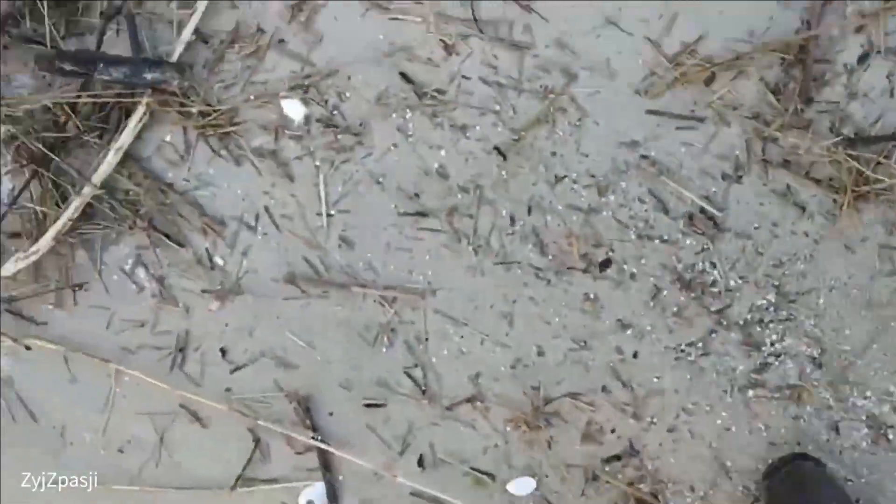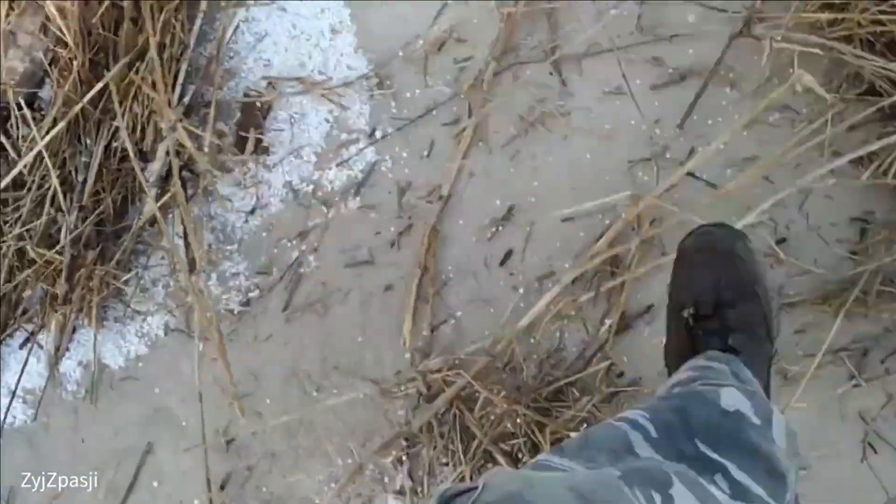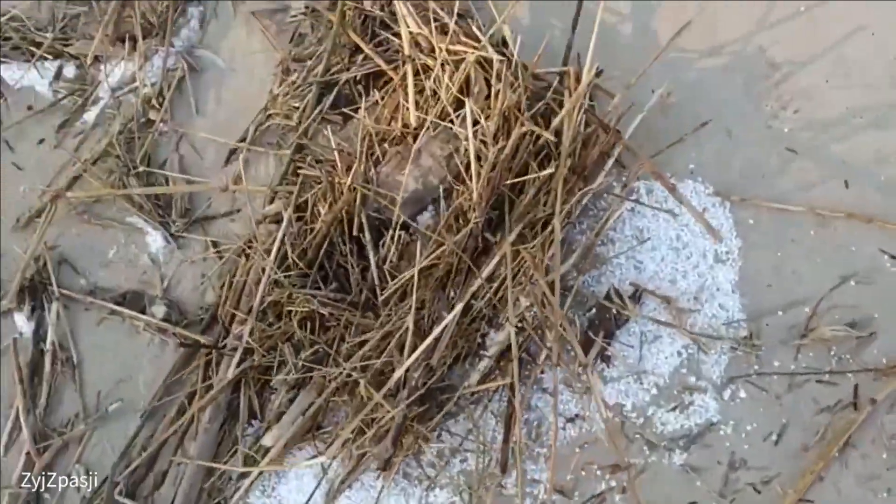To find the amber today, no tools or equipment are needed. Because the Baltic Sea is now very cold, there is also a high probability that the amber will be washed ashore.